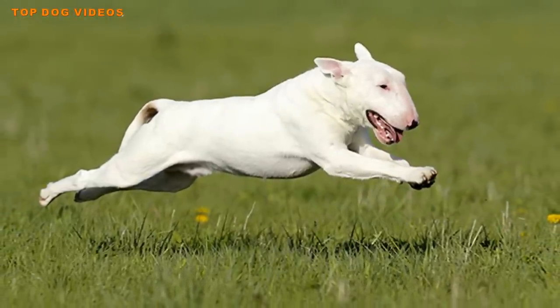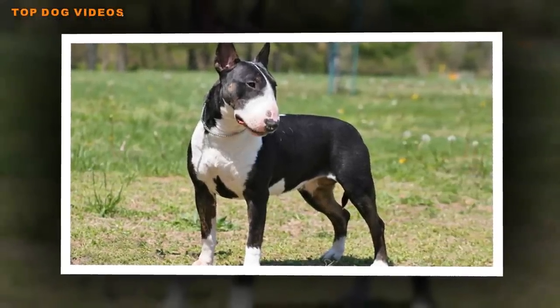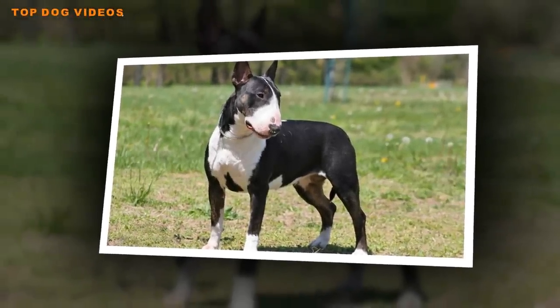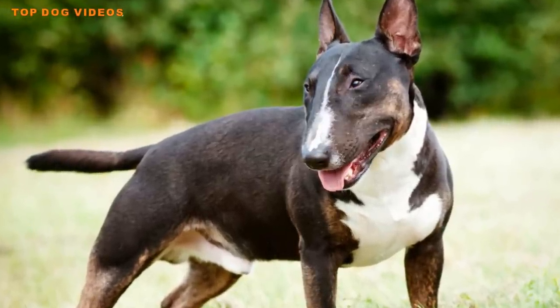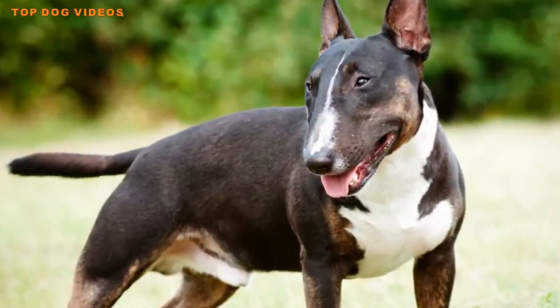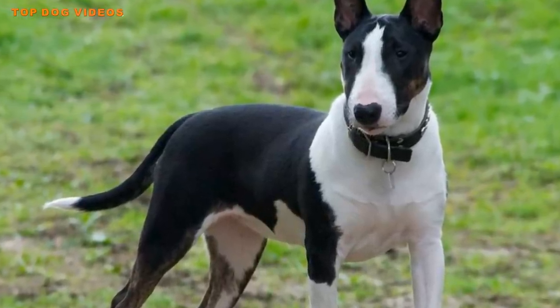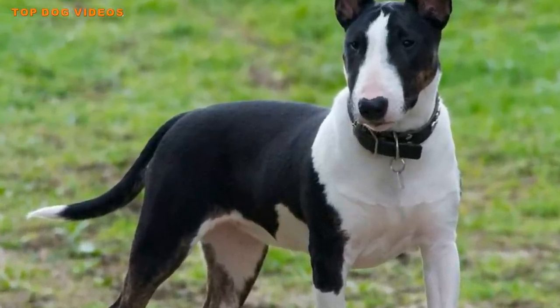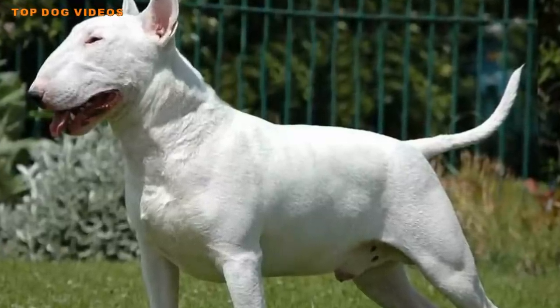The Bull Terrier is not good with other small pets and needs an assertive owner. Even if perfectly compliant with family members, he could be suspicious of and even hostile toward strangers. Early socialization along with obedience training can help you channel your Bull Terrier's aggression toward guarding.